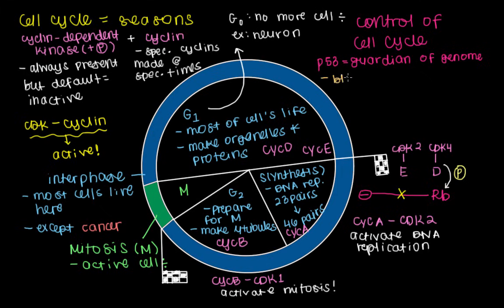P53 will bind DNA directly to produce proteins that block the progression of the cell cycle. One of those proteins is P21. P21 will function to inhibit CDK, so the CDK will not be able to activate DNA replication or activate mitosis.